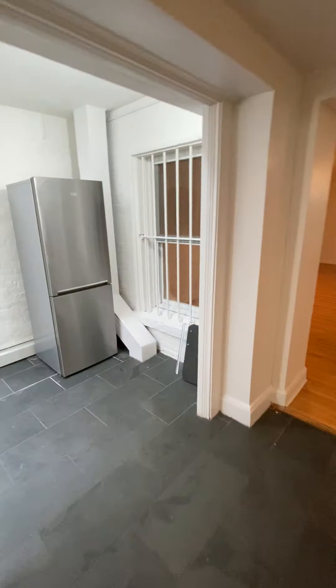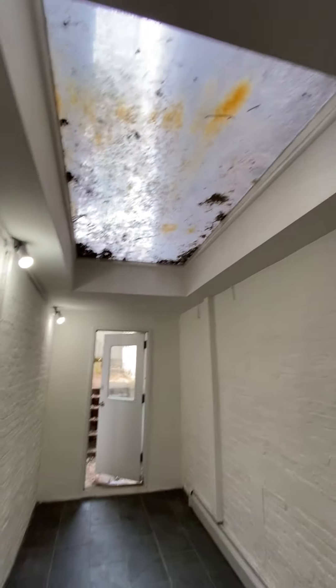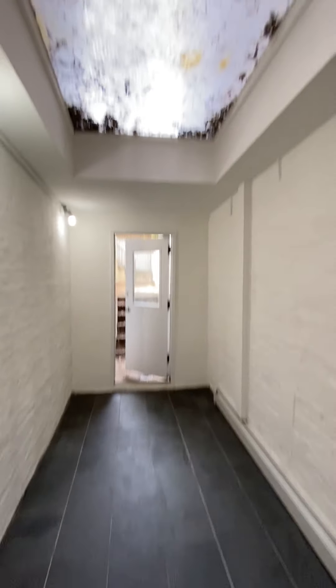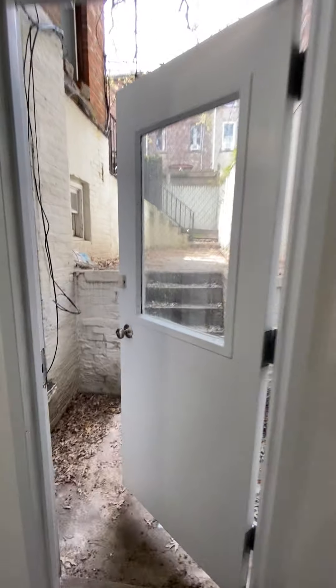We have a mudroom-type area with a skylight for plenty of light. Once it's cleaned off it'll look a lot better. And there's back yard space.